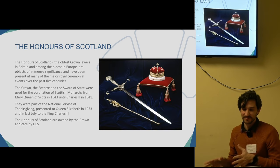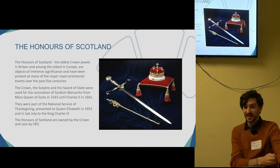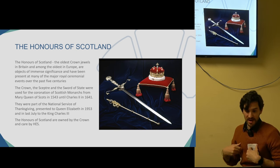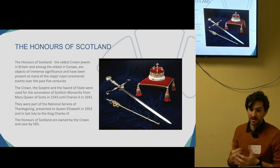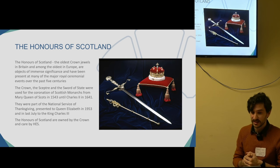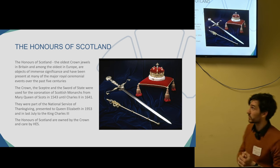The topic of this presentation is the Honours of Scotland. They are very important objects with great significance — they are one of the oldest crowns ever seen in Britain and among the oldest in Europe, and they have been present in ceremonial events over the past five centuries and also in the present.